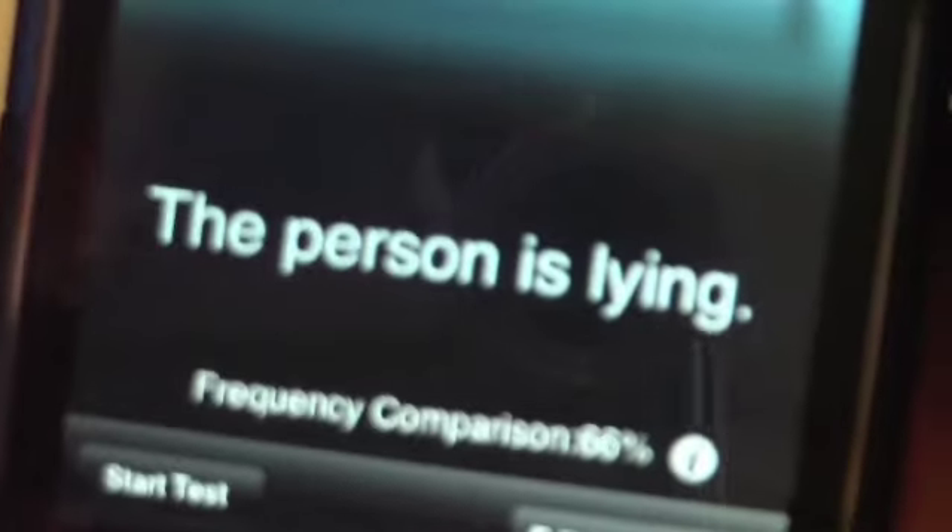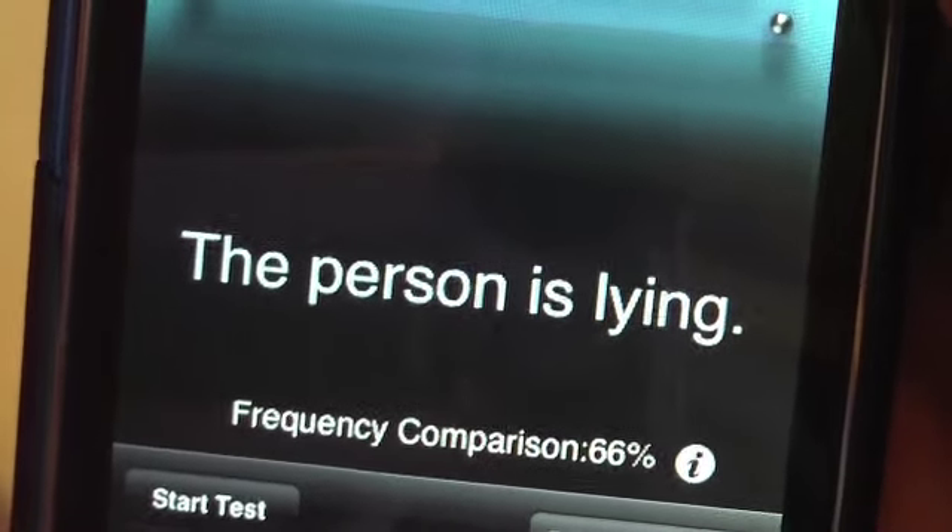So now — see, it told me I'm lying. And I did not do anything different, I talked the same way. It says my frequency — oh there it is — my voice frequency. My comparison is 66%, so it actually told me I was lying.